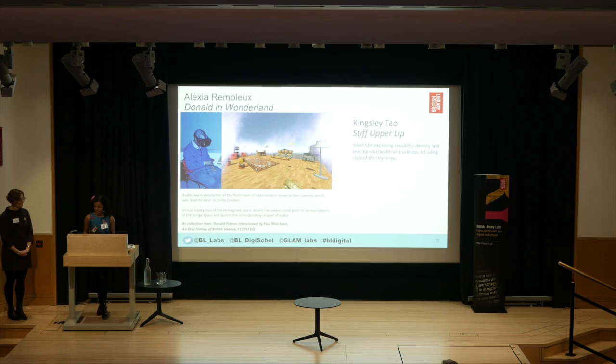It was a great experience. Thank you so much to the British Library for this award.